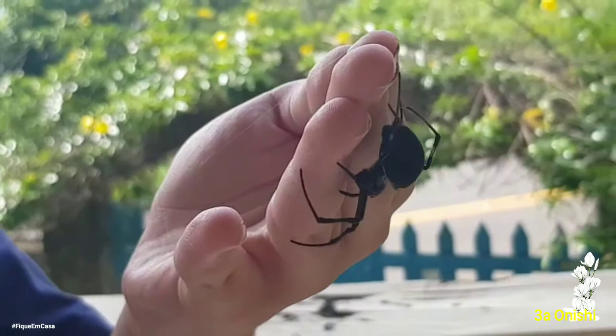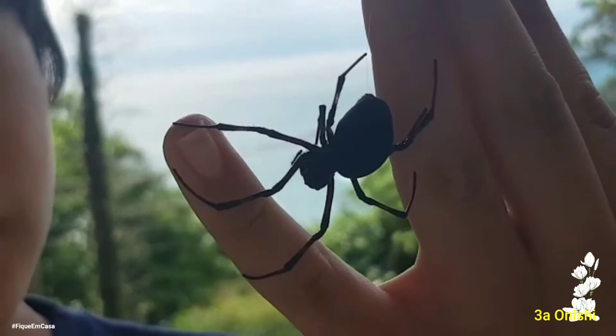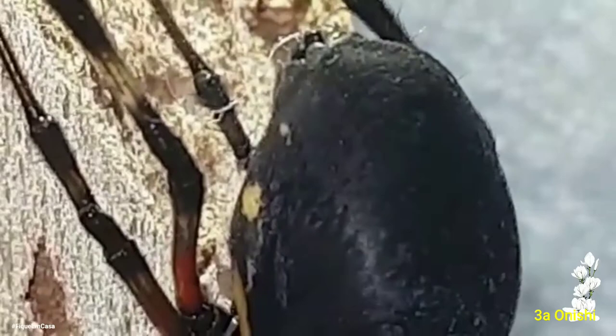It's interesting because they are considered inoffensive, although at first sight they are very intimidating. Here I'm holding it in my hand — they don't cause any problems. Even so, it's good to be careful with them, as it doesn't mean that they don't bite. I have a friend who told me that their bite can be very painful.